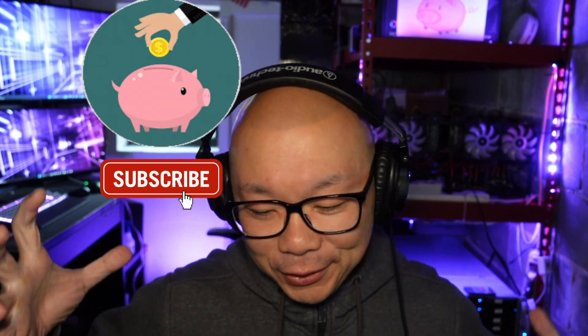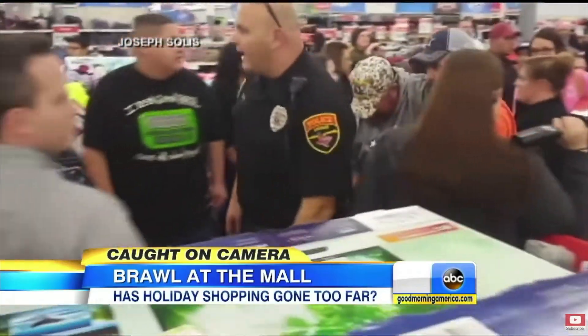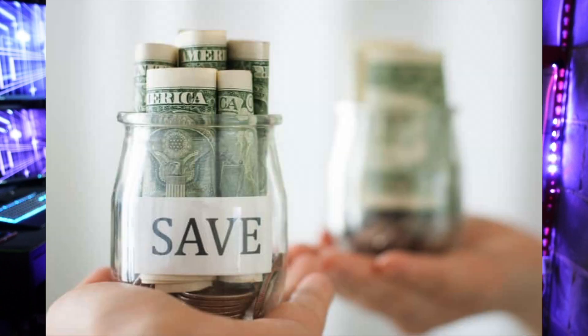Hey guys, welcome back to the Poor Investor, where we're poor today but investing for tomorrow's future. Today I'm going to bring to you five ways to save on how to build a rig, a new machine, a gaming PC, or just any components of a PC that you want to save money on instead of having to pay retail. And again, this is not about stealing or robbing the truck — we're doing everything legitimately.